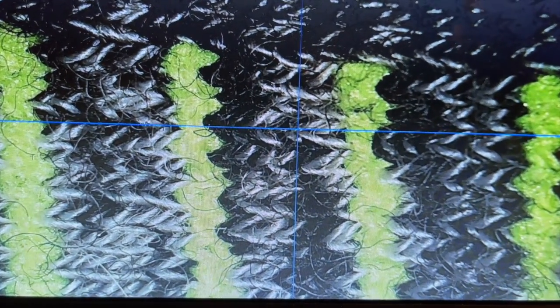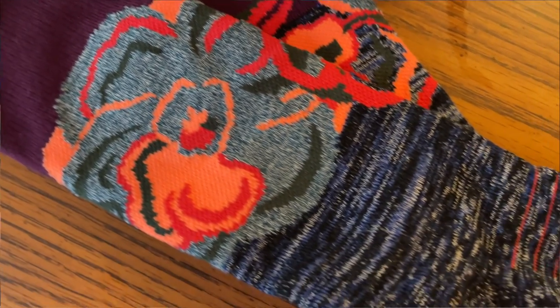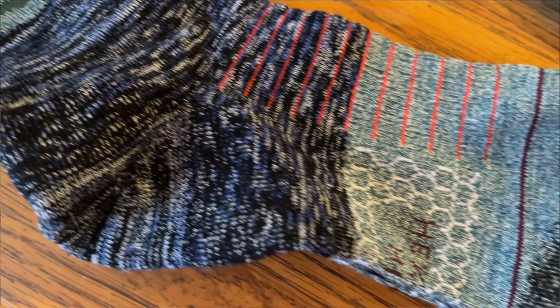Whereas a synthetic would actually take the sweat and wick it away from the skin, the merino wool will turn it into a vapor, which also makes the product feel lighter as you work out — because unlike a synthetic that's holding onto that water, in a merino wool product the water has been vaporized.